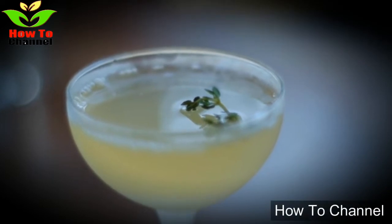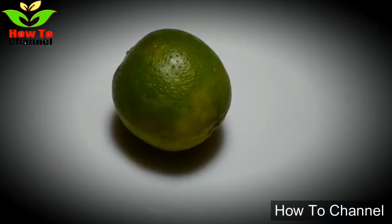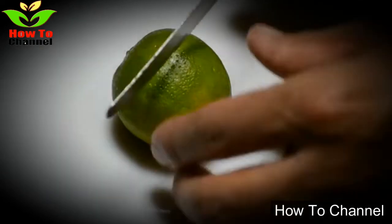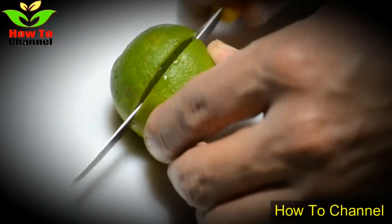According to doctors, toxin accumulation in your body can often result in inflammation and cause further complications and health conditions such as type 2 diabetes and heart disease.